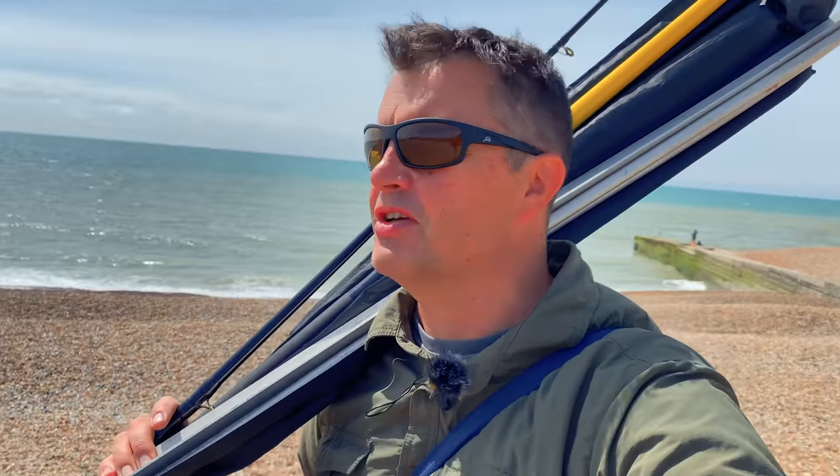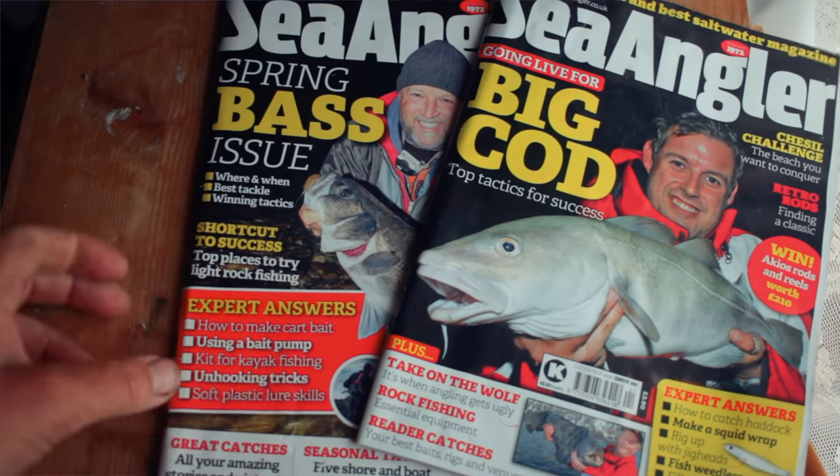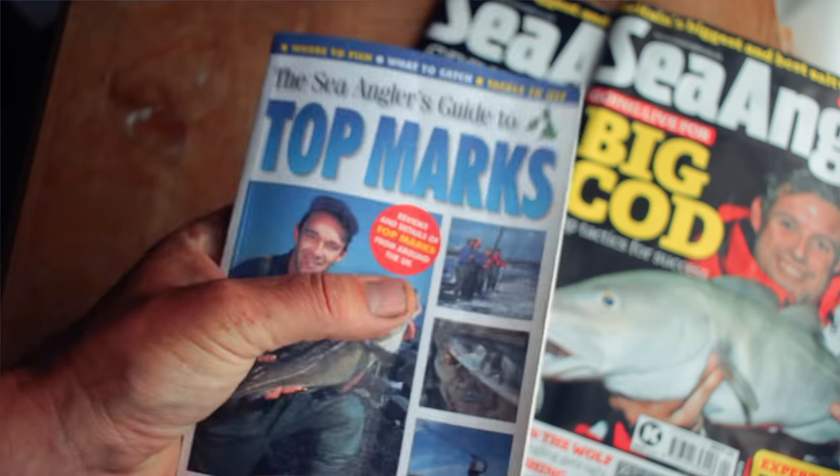One of the places to start is somewhere like Facebook, believe it or not. Look at the catch reports on there, see what's being caught. Check out Sea Angler magazine - it's running some recent articles on a where-to-fish guide. Have a look at what's local to you and start from there. The other option of course is speak to other people - they know where you might want to go.